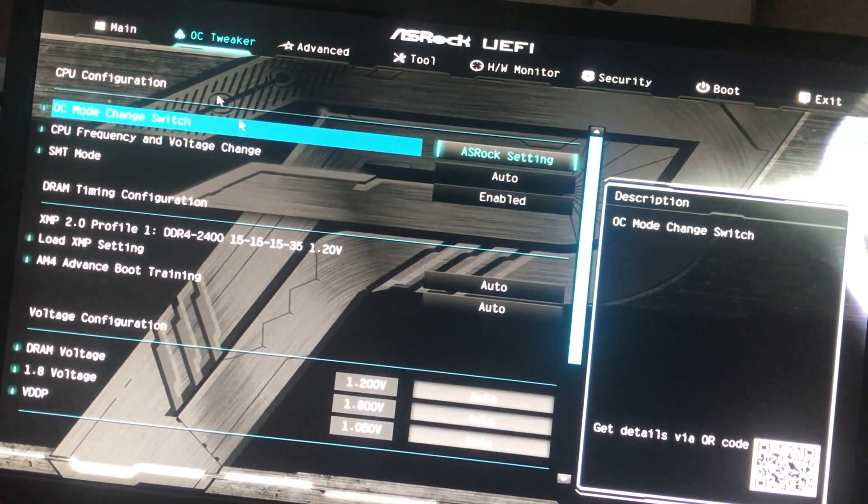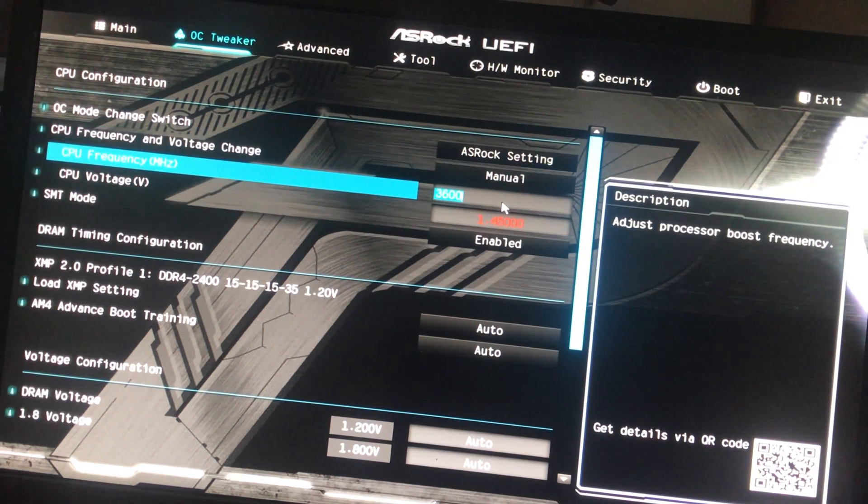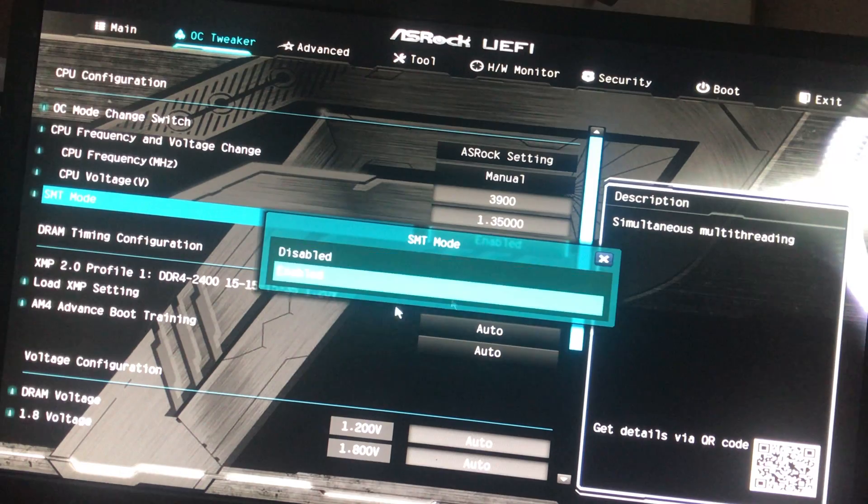We're going to go into OC Tweaker. You can see everything has been set to auto — all the tests you saw before this video were run on the last BIOS, but all on auto. So we're going to go in here, go into manual, and kick this up to 3900 MHz. 1.45 volts is way too high, so we're going to go 1.35 volts. And we do want SMT enabled.